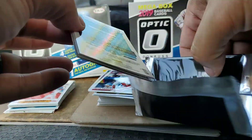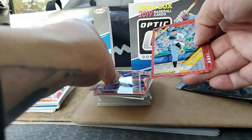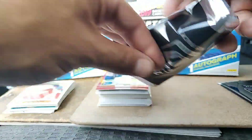A sweet Shohei Ohtani Diamond Kings — awesome card. Now for those two special packs, let's see what we get in these bonus packs. Oh, these are nice — look at that, these are beautiful! Charlie Blackman, Jameson Taillon, Blake Snell Diamond King, and a Kevin Newman Rated Rookie. These are nice.